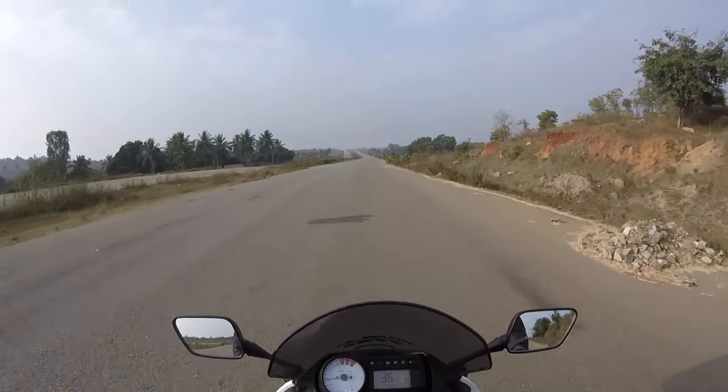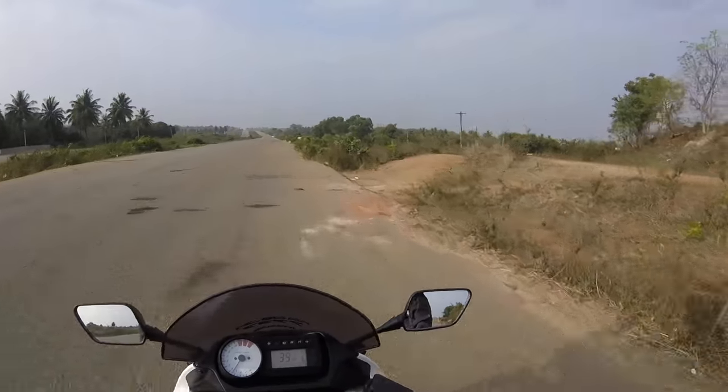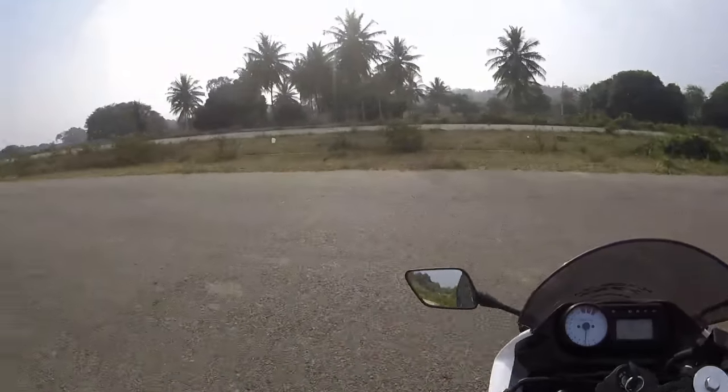The clutch is a little hard, but the gear shifts are smooth. The mileage of this bike is around 25 kilometers per liter, so that is what you have to expect from a 250cc bike.